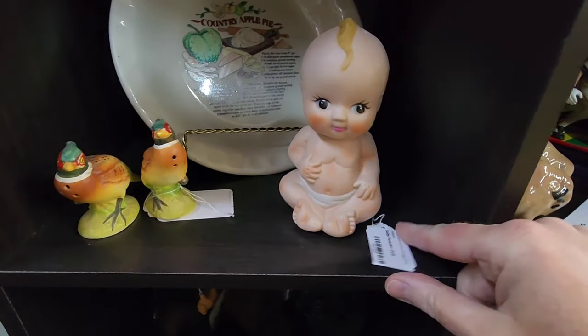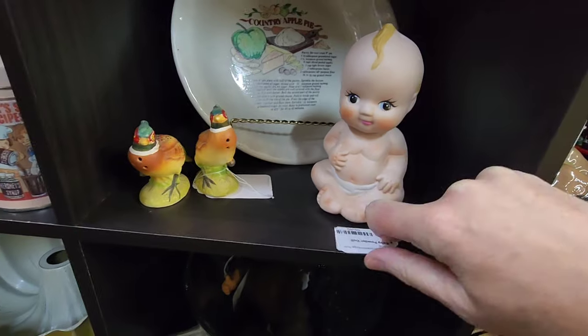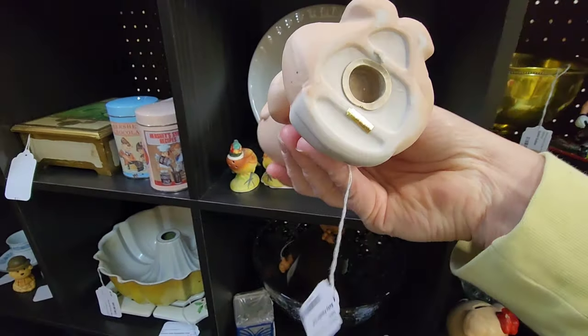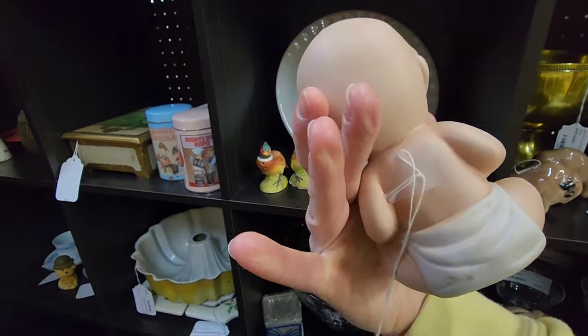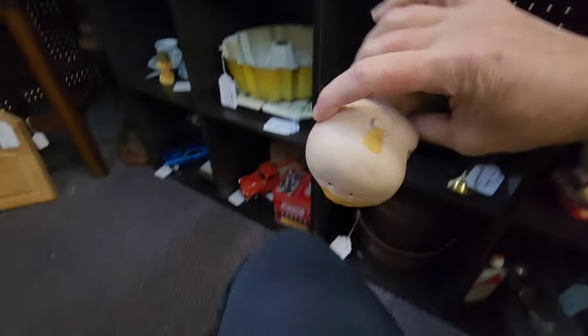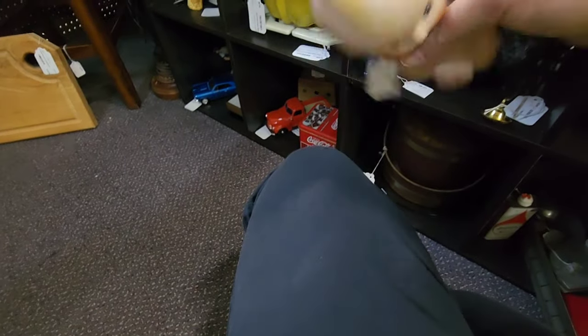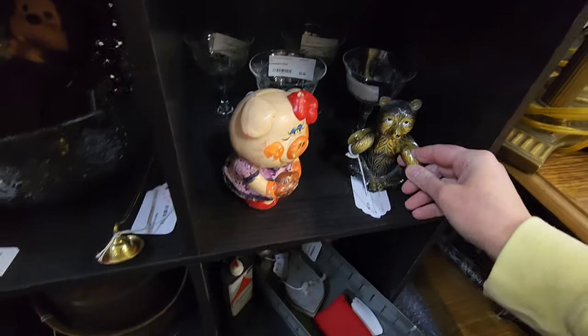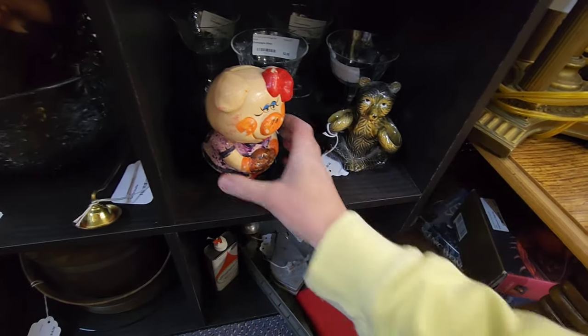There's a baby powder doll — to be better at all — 550, made in Taiwan. Does it have baby powder in it? No. Super cute though. This is missing the little things that would have hung on its arms.